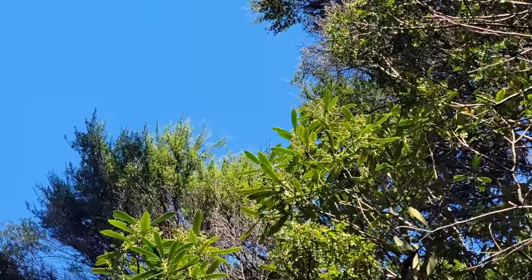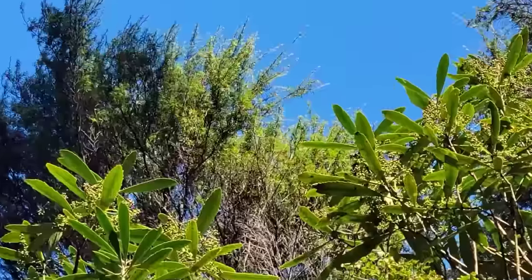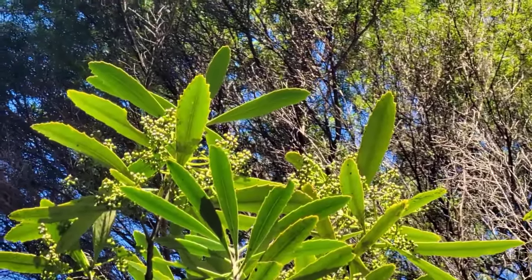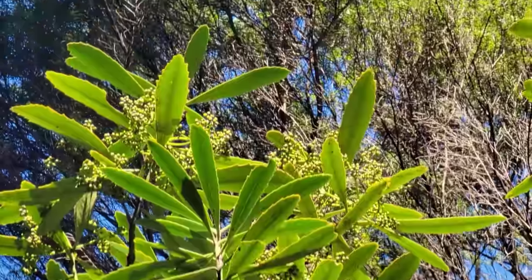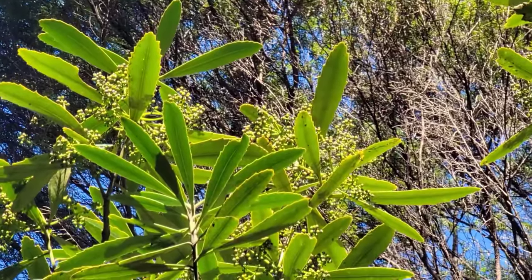And there's the adult foliage up there. That lancewood — Pseudopanax crassifolium. That's nuts — that is insane. Still got that leaf margin, somewhat reminiscent of what we just showed you, but it's loosening up, broadening out a little bit, collecting more light. Doesn't look so defensive.